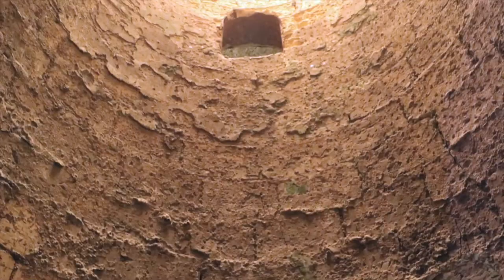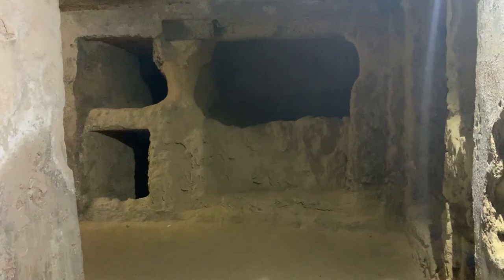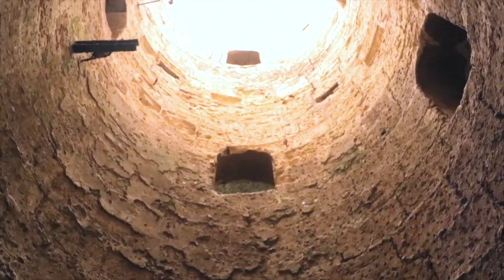We are more precisely in the western necropolis of the city. Of the three levels, only two are accessible to tourists, since the third level is now completely underwater.